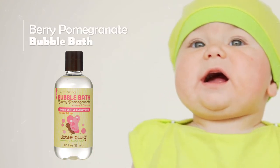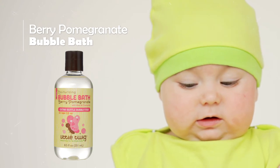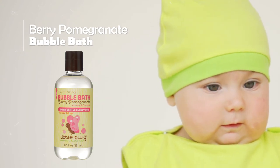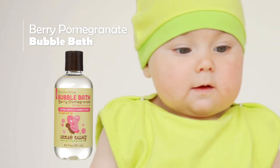Bubble Bath Berry Pomegranate. This extra-gentle, delightfully scented bubble bath contains certified organic ingredients, essential vitamins, and natural botanicals that gently cleanse and moisturize delicate and sensitive skin.